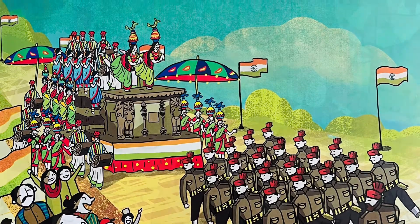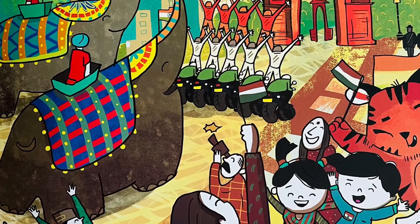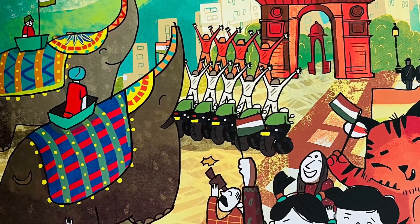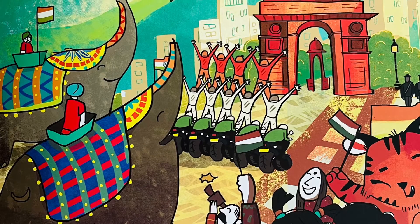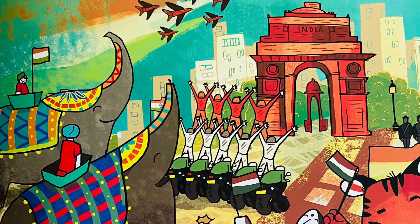Soldiers salute, children wave flags. We sing Jana Gana Mana for the world to hear. The yearly ceremony ends with jets spraying colour into the sky, so blue and clear.